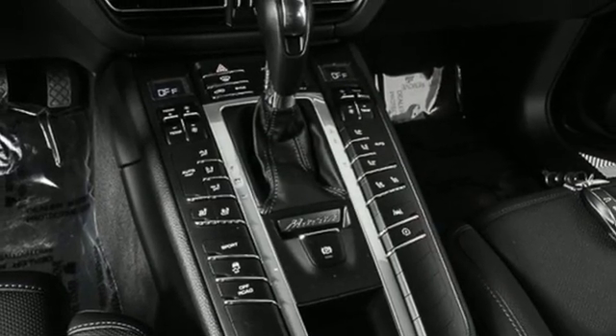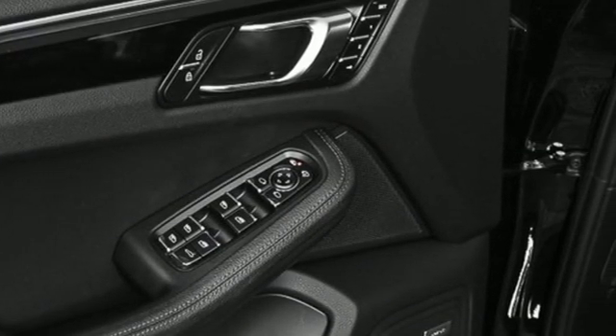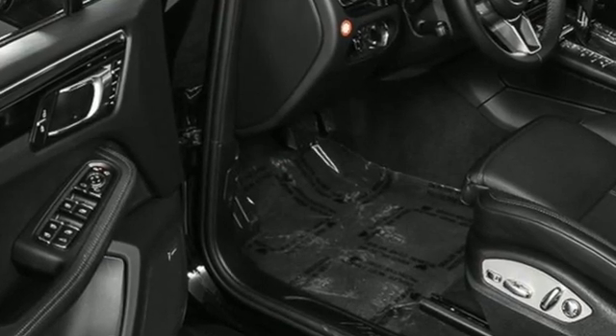Streaming audio, doors and push-button start proximity key, heated steering wheel, front and rear parking sensors, and heated and ventilated bucket seats.